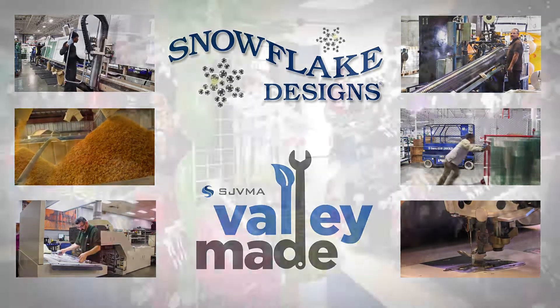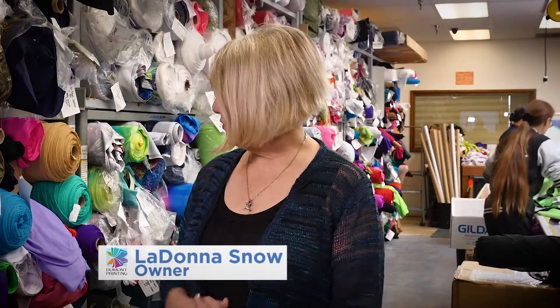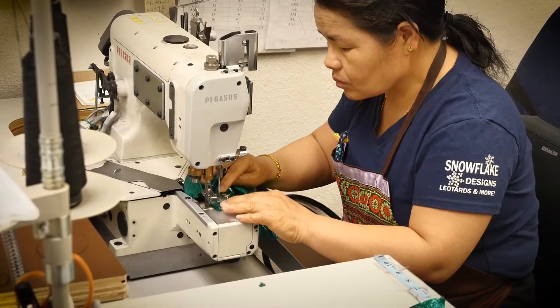We make leotards — lots and lots of leotards — for gymnastics, dance, color guard, and skating dresses. It all starts with a roll of fabric. Our ladies here cut the leotards; everything is made on-site. They size it, they decorate it, they sew it.